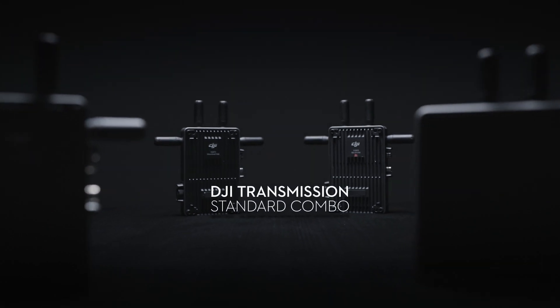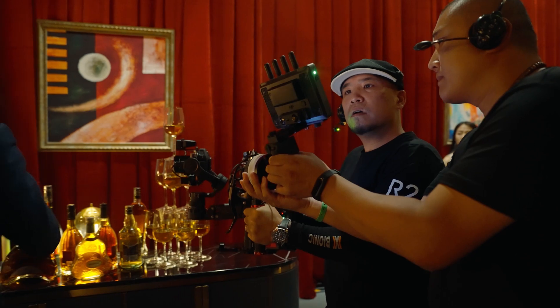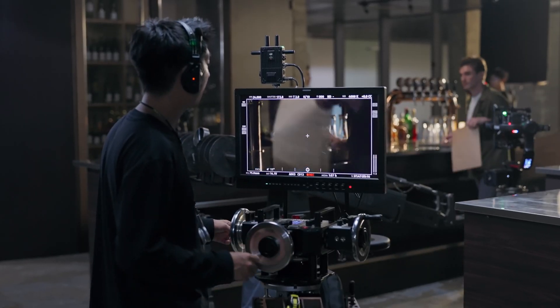The best transmission system just got better with the new DJI Video Receiver Standard Combo. This brings the same exceptional wireless video capabilities and transmission system available for the Ronin 4D to any camera and monitor setup that you use, empowering smart, reliable, and efficient collaboration on set.